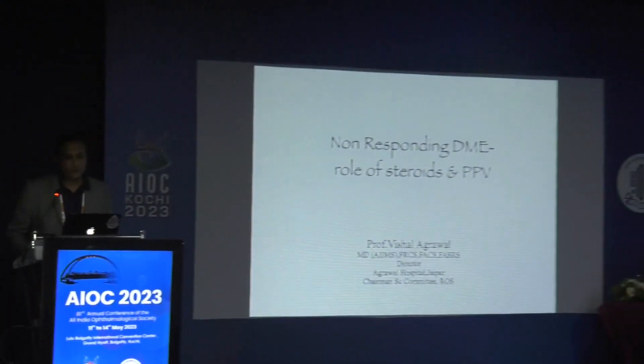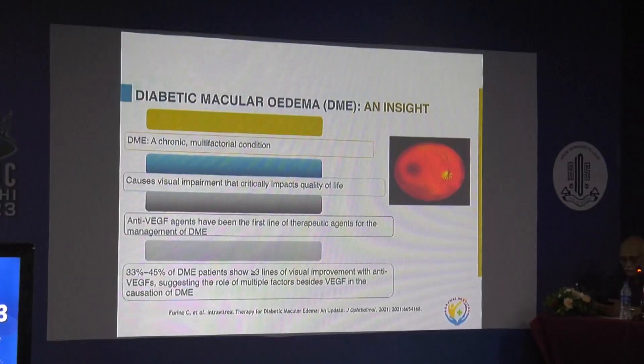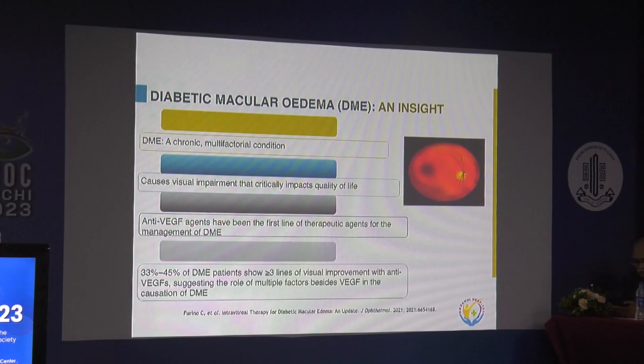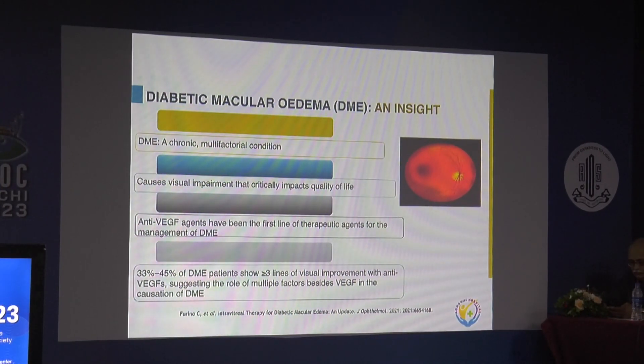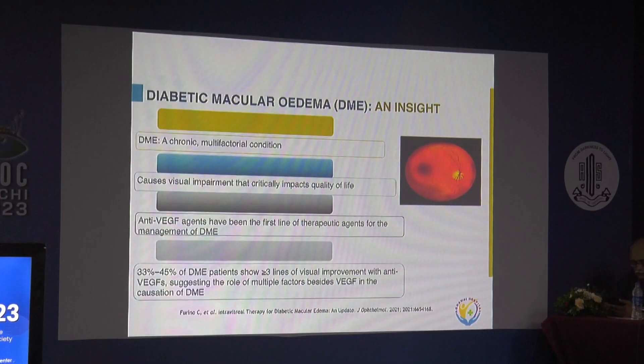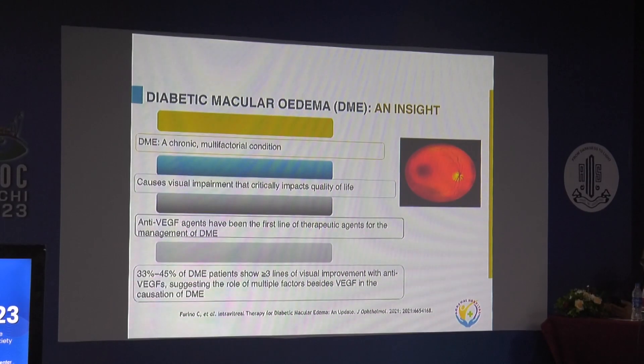Thank you Dr. Ajay for having me in this course over the past many years. After anti-VEGFs and lasers, I will be talking about the role of steroids and vitrectomy in diabetic macular edema. As we all know, it's a chronic multifactorial condition. DME causes visual impairment that critically impairs the quality of life in the working population. Anti-VEGF agents traditionally, and still, are the first line of therapeutic agents for the management of DME.